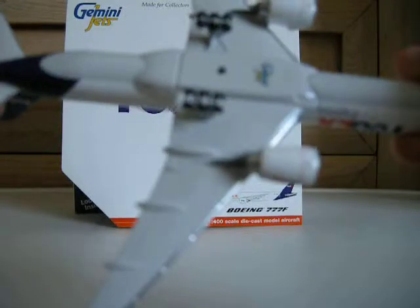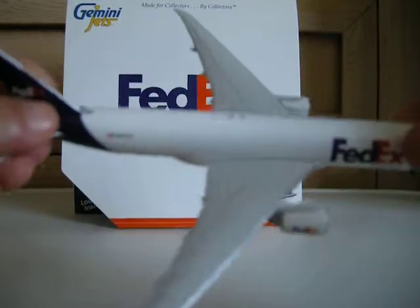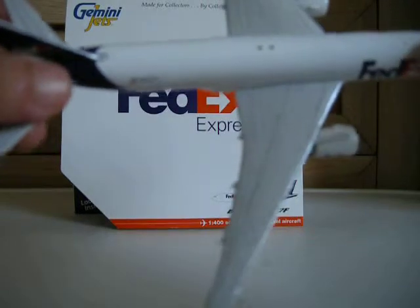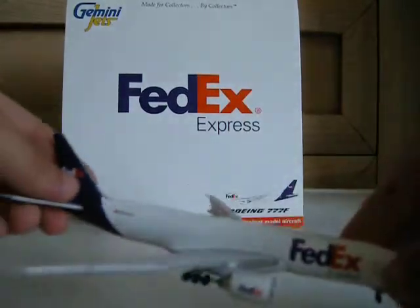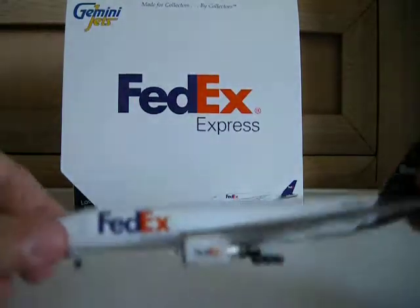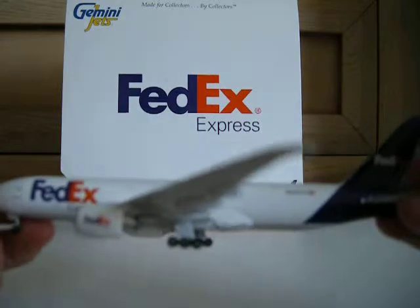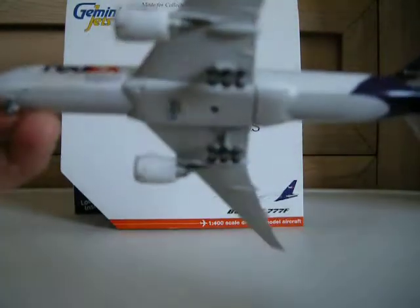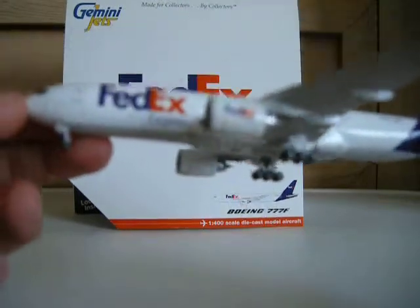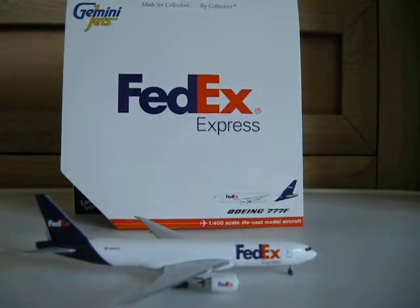Some black details there. The bottom is pretty basic with the Gemini Jets logo. The wing is very nice — great detail. On this side we have the FedEx branding, same thing practically, but we have the cargo door here at the back as well. It's a very nice model, guys. I highly recommend it.